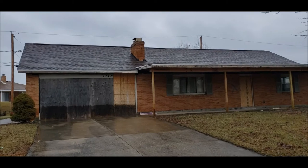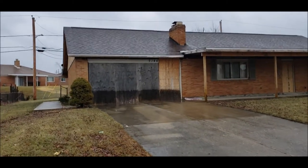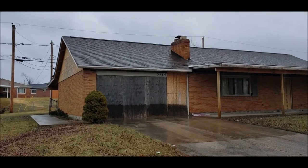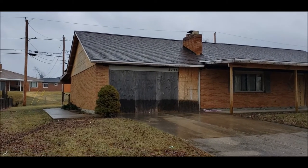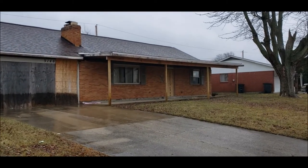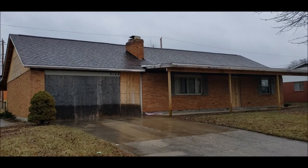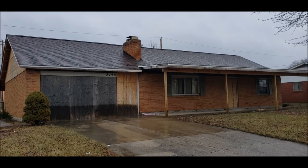One nice thing — the current owners put the overhang on the front porch, and they also put a nice good overhang off the back patio, which will give you a nice covered porch back there. Good sized backyard. The house is being sold as-is and has great potential.